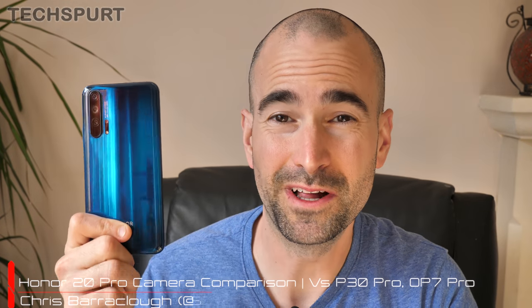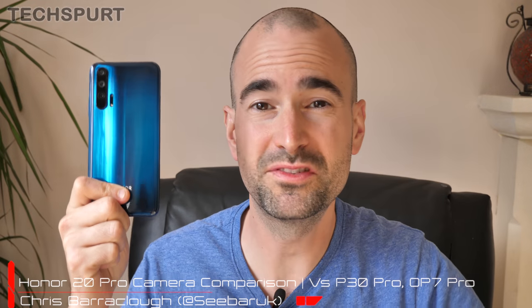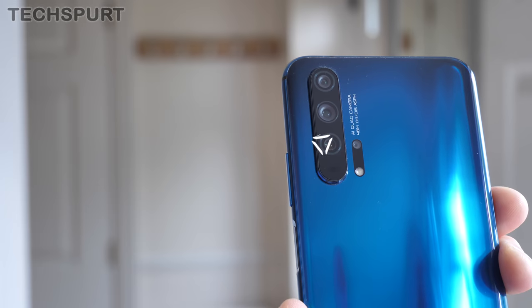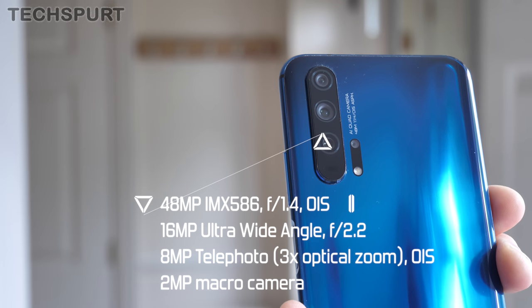The Honor flagship phones are often really good value for money as they basically just pilfer the best hardware from some of those top-end Huawei smartphones but then seriously trim the asking price as well. Great news if you like your premium tech but you don't want to be Mr or Mrs Moneybags. For instance, here on the back of the shiny new Honor 20 Pro you get some seriously slick camera tech.